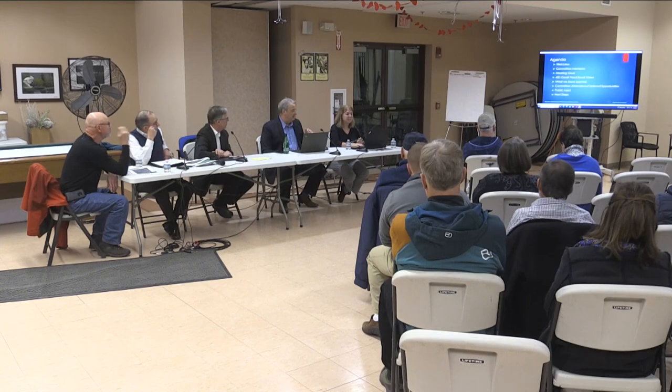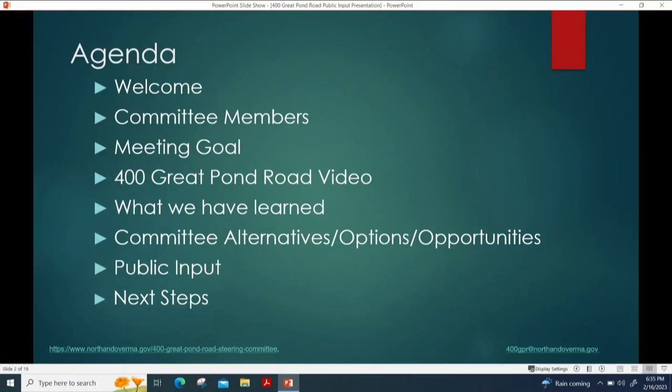Tonight's agenda includes welcoming you, introducing the committee, sharing a short video that Peter will narrate about the property, discussing what we've learned, reviewing alternatives we've been considering, hearing public input, and talking about next steps.